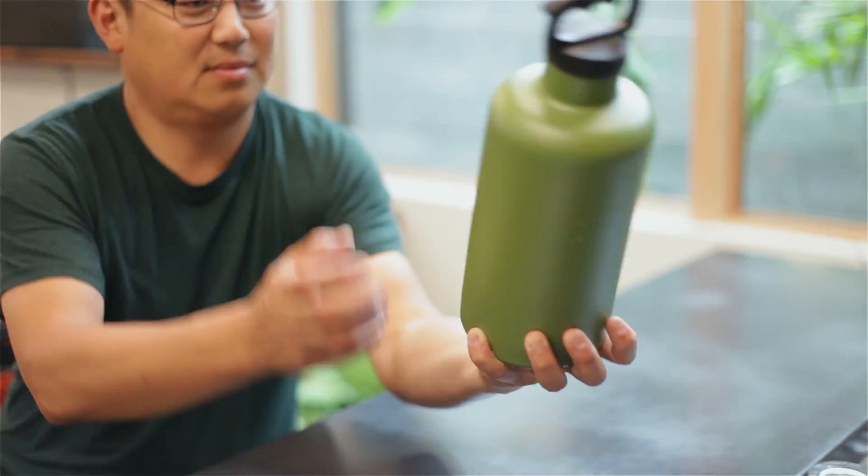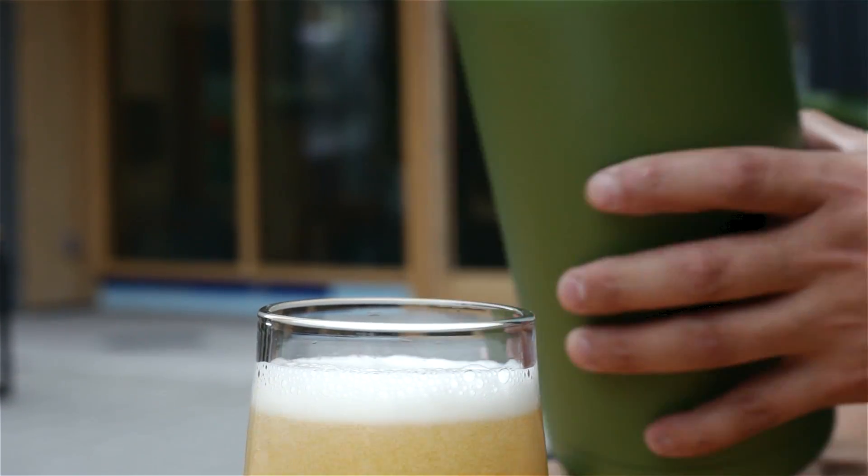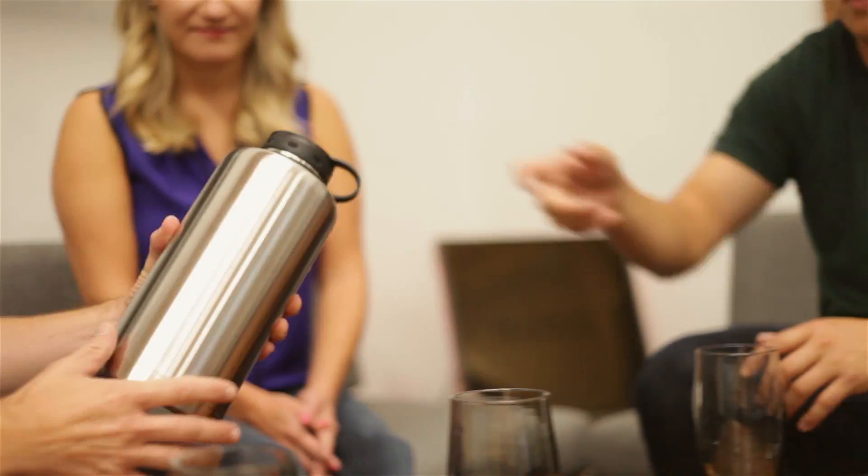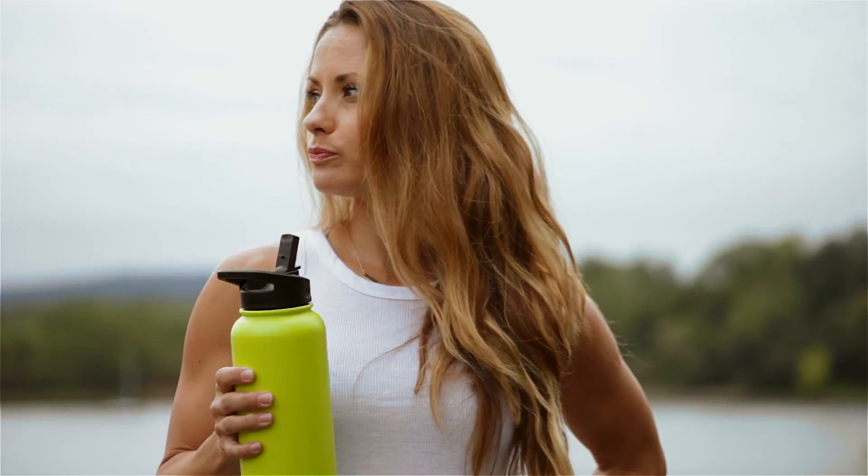Take it anywhere you want and you'll find yourself rocking your 5050 bottle all day long. See where your next adventure takes you today and take one of our 5050 bottles with you.